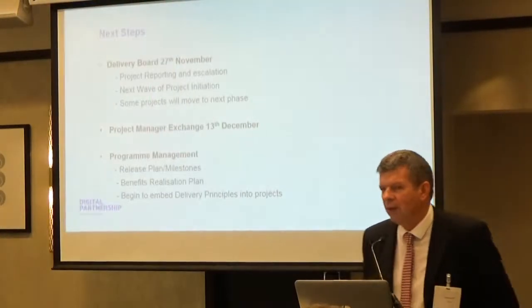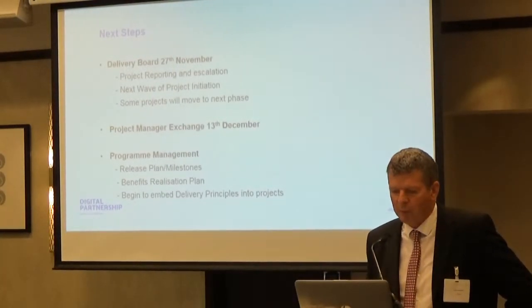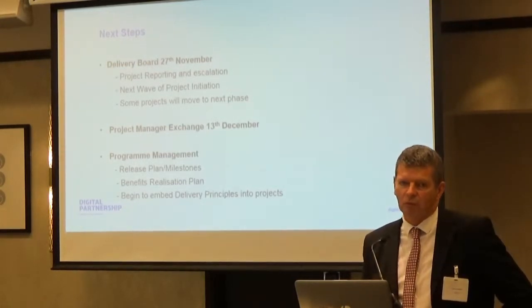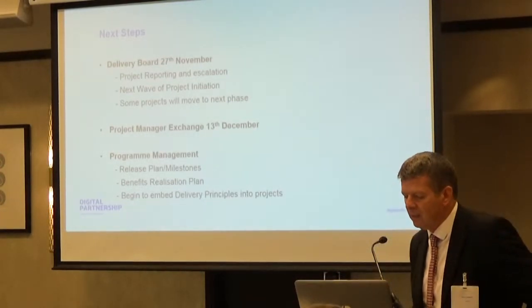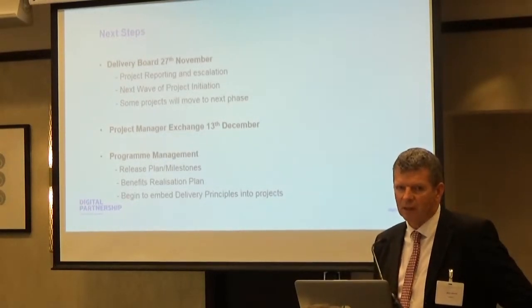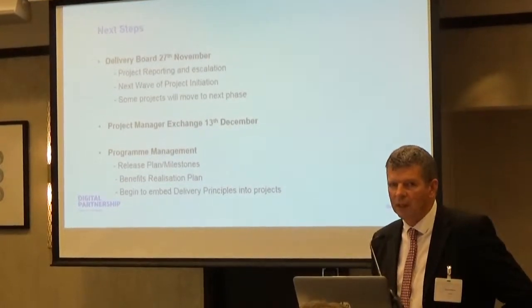Thanks Colin. For anyone in the room who doesn't know what CVS is or what we do, we provide mission critical information services for all local authority schools, both primary and secondary across the land. We are involved in two of the big projects for the digital partnership, and we just want to give you a brief update today on those.